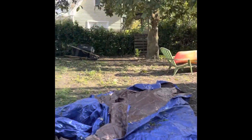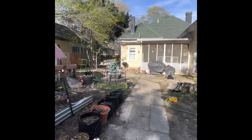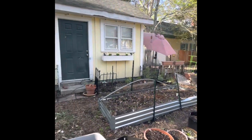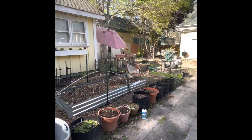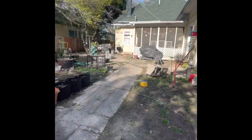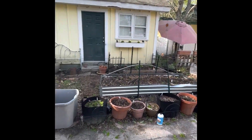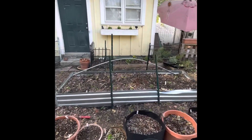Here's my backyard, here's my house. I've been in this house for almost six years and there was nothing back here but lawn when I moved in.